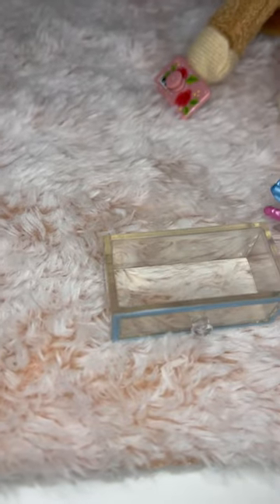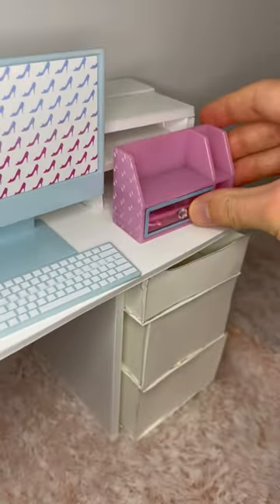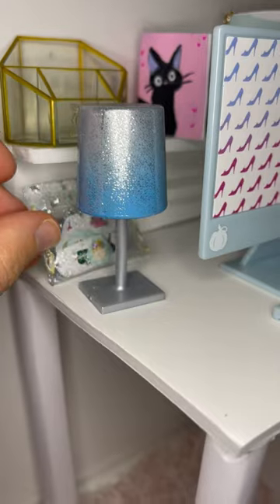We've got this organizer, and we've got pens, and they go in here. And this will go right here. I've got this cute pair of headphones — I'm going to stick it right there. I made this little glitter pouch with stickers in it, and I'm going to put that right there.